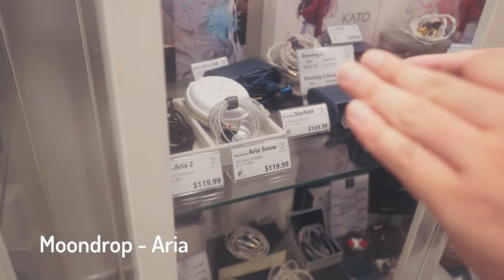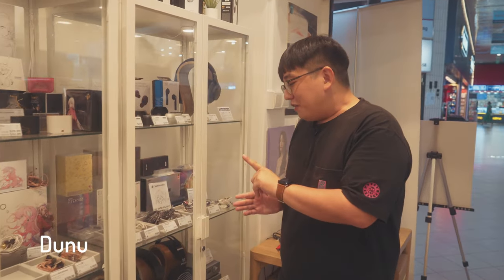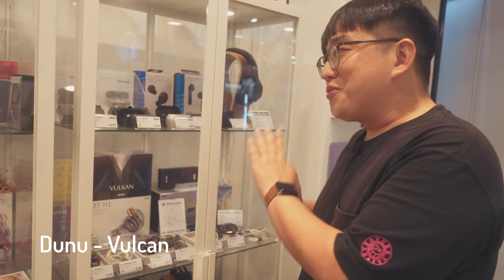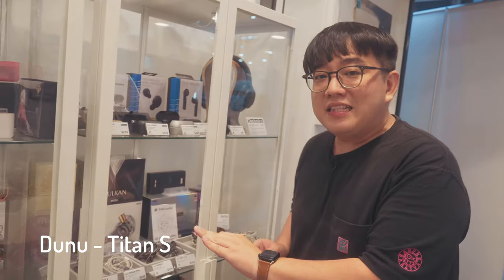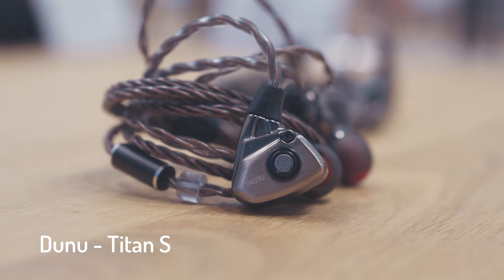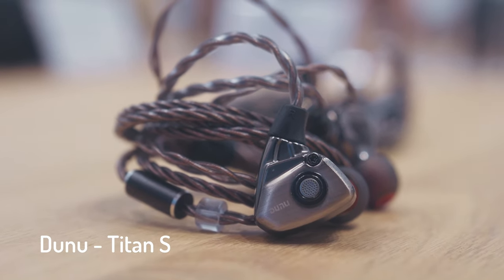For Dunu — Dunu is another brand that I absolutely love. Right now they have the latest Vulcan, which I'm so excited to try. But if you're looking at the entry level, they have the Titan S. My good friend Timmy told me it's actually quite excellent — I haven't tried it yet but I will shortly.